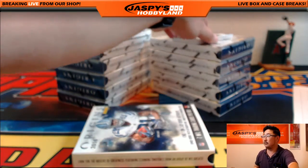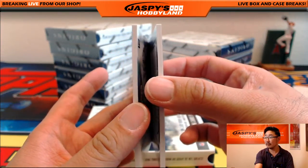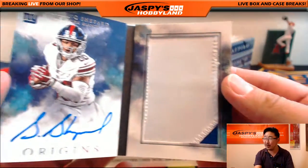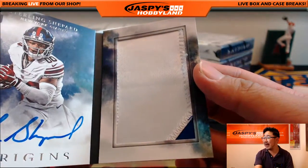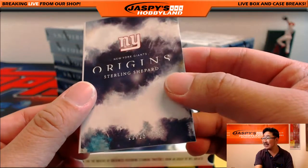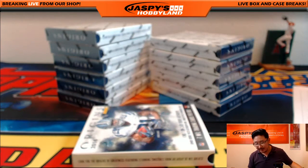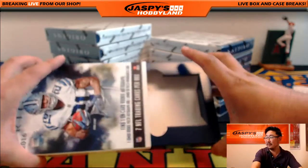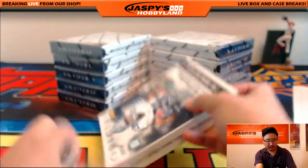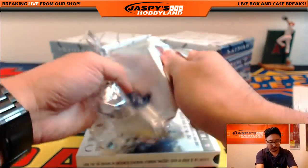And the book — nice Origins book right here. Sterling Shepard, New York Football Giants. There's the big two-color patch on the right side, and the on-book auto on the left side for the New York Football Giants. That's 22 out of 25. Nice one for the Giants. That goes out to Karen.